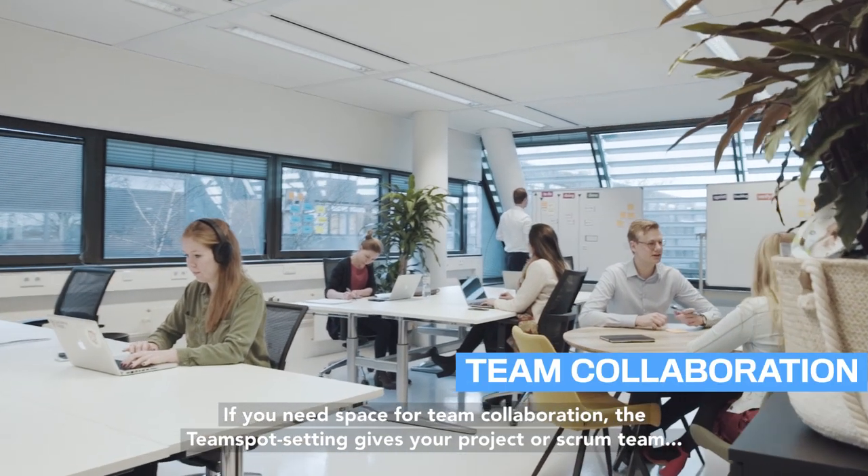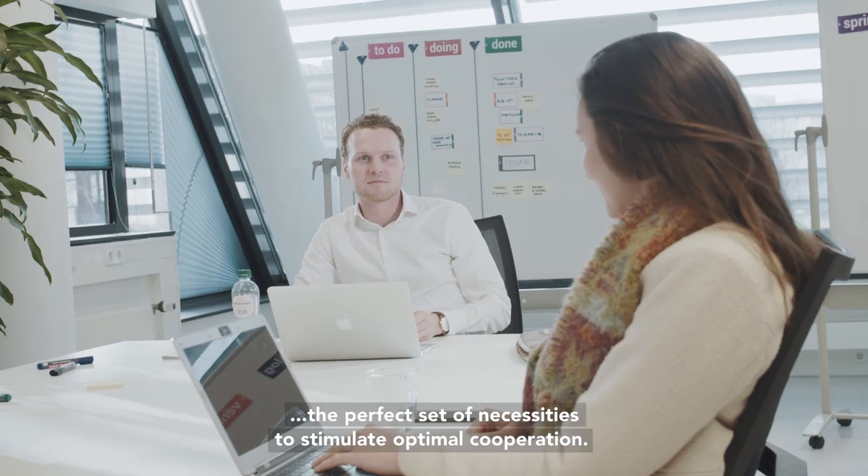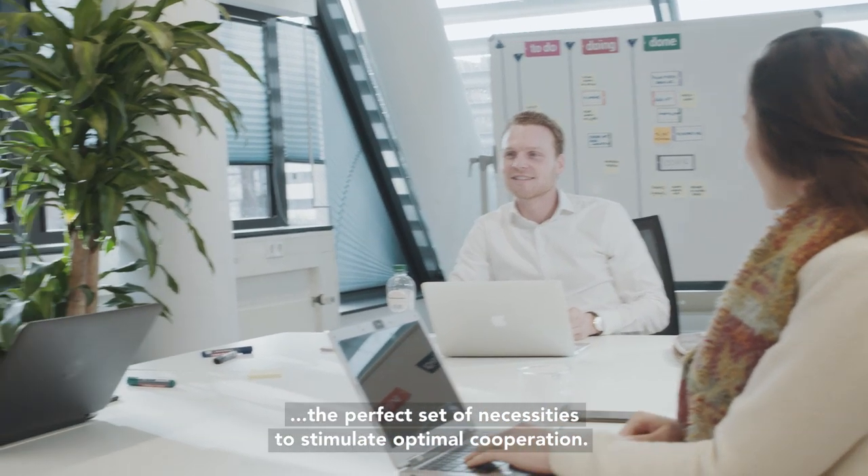If you need space for team collaboration, the team spot setting gives your project or scrum team the perfect set of necessities to stimulate optimal cooperation.